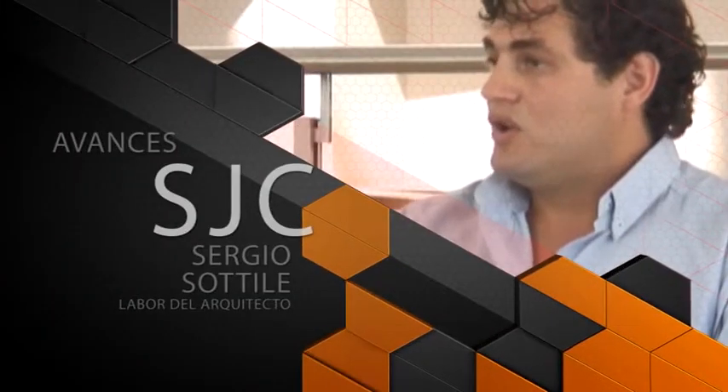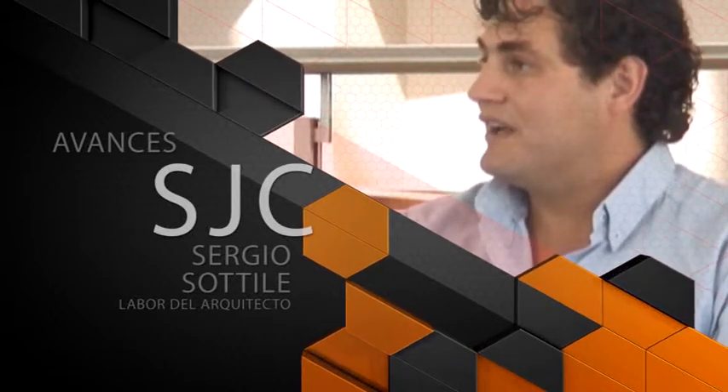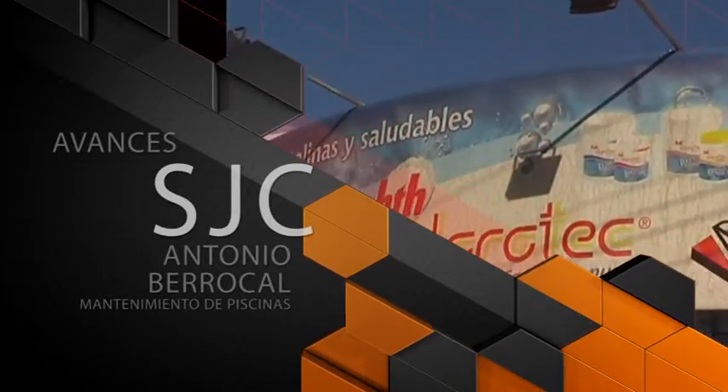Para esta primera edición del ciclo 2014 estuvimos con el arquitecto Sergio Sotile, quien nos estuvo contando y detallando la labor del arquitecto y todo lo que tiene que ver con un proyecto de elaboración de una obra. Estuvimos también con la gente de Berrocal, que nos estuvo mostrando cómo cuidar y mantener la piscina en este verano y la línea de productos que tiene para ofrecernos. Arrancamos con el primer bloque de nuestro San Juan Construye en este mes de febrero, donde vamos a comenzar con amigos. Vamos a conversar con gente que realmente conoce de la arquitectura y de la construcción. Para eso lo tenemos al amigo Sergio Sotile.